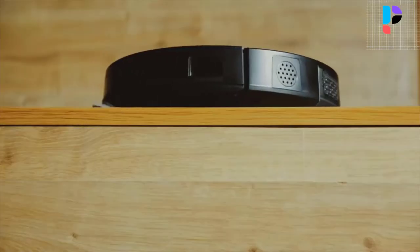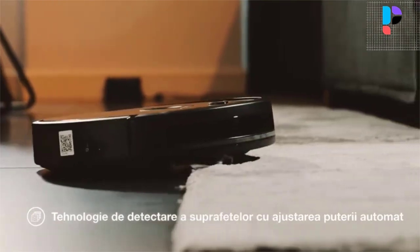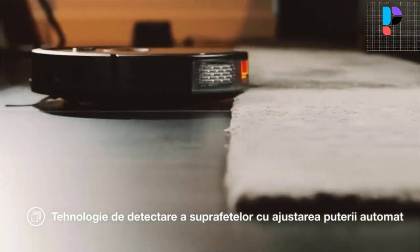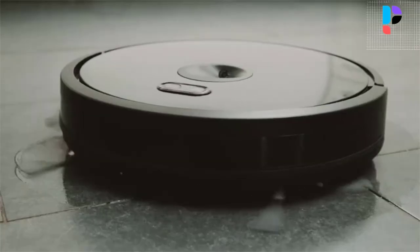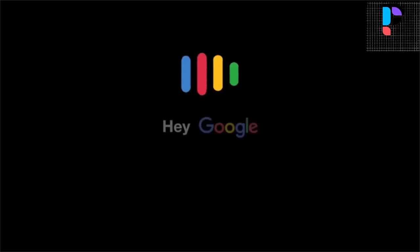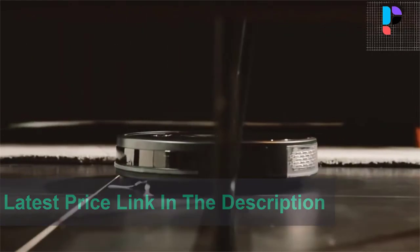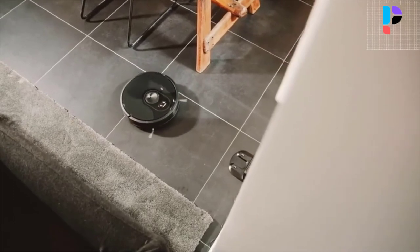The Abir X6 can memorize a map of the rooms to be cleaned and objects encountered on the way, and during subsequent cleaning it quickly follows a familiar route, correcting its map if necessary. If during cleaning it runs out of charge, it returns to the base without any problems, and after charging it returns to cleaning from the same place where it finished last time. It features a Japanese Nidec brushless motor with maximum suction power of 3200 Pascal, a high static pressure air duct, main V-brush, and variable speed side brushes.